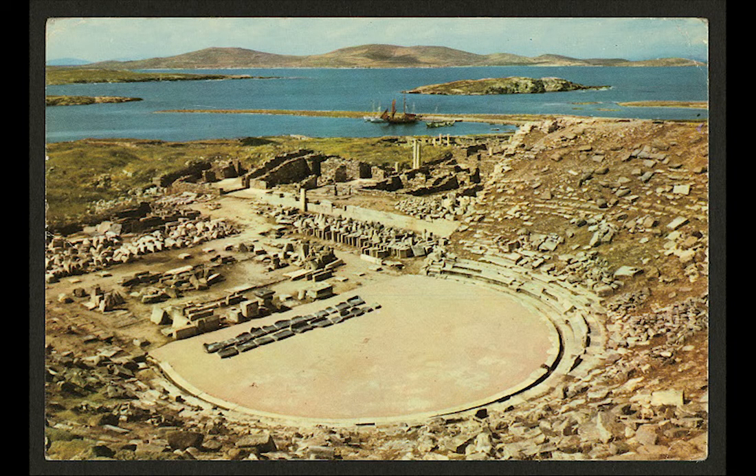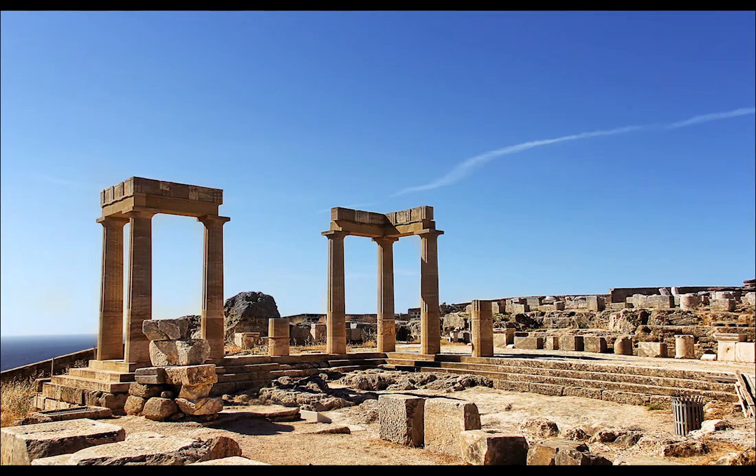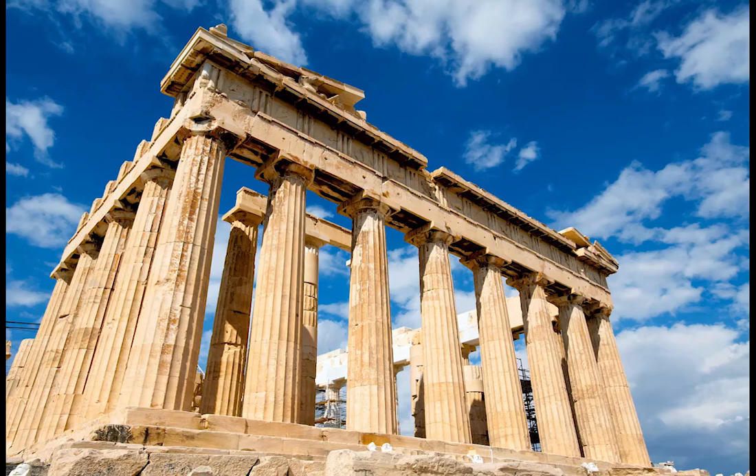Architecture, symbols, clothing, sculpture, writings, and art all provide a glimpse of ancient Greek life. The most recognized remnants of Ancient Greece are architectural, like the Parthenon.